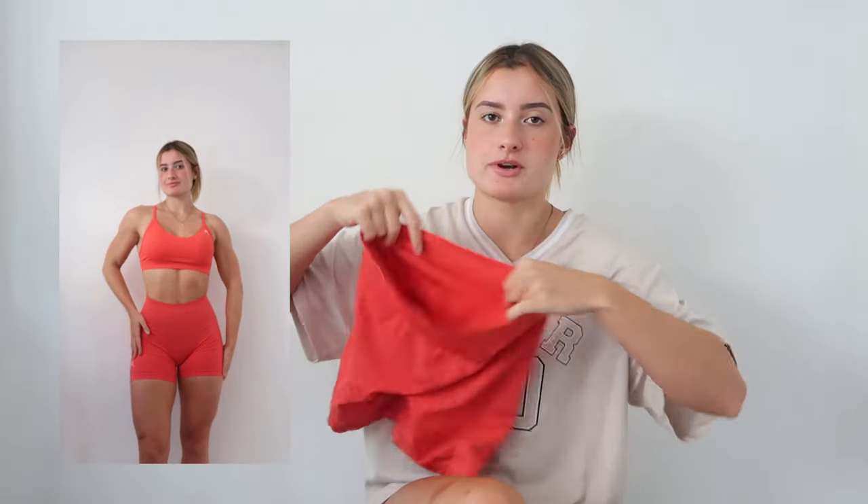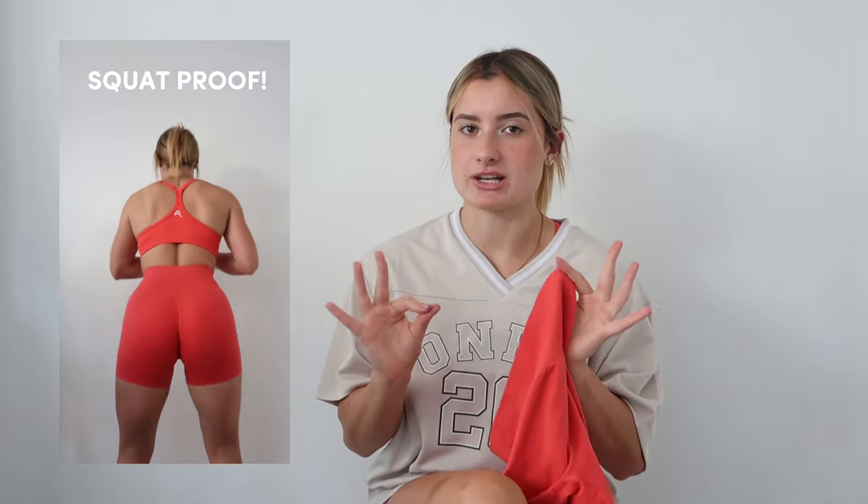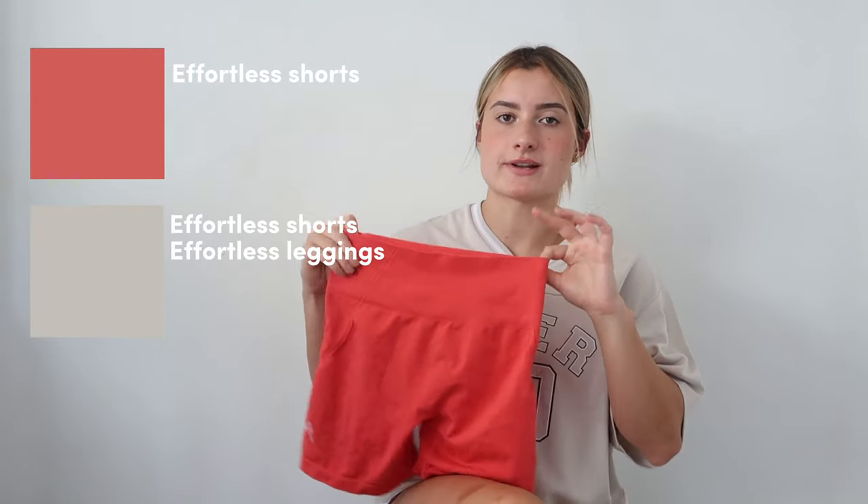In this launch we do have some Effortless items launching. We have the Effortless Shorts, which are the shorts I always wear — Effortless is my personal go-to collection. I just love the way it fits and molds onto my body and really flatters my glutes. The Effortless Shorts will be launching in Sweet Red and Sand, and there will also be Effortless Leggings launching in Sand as well.